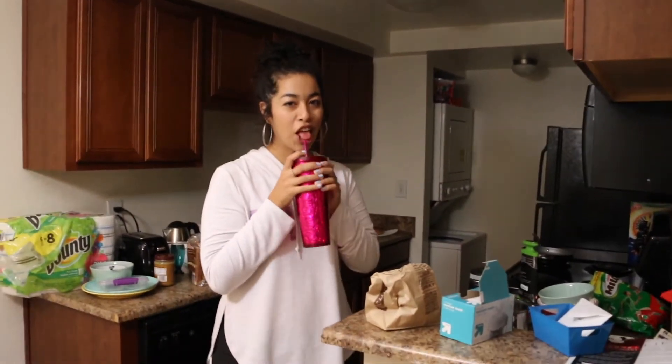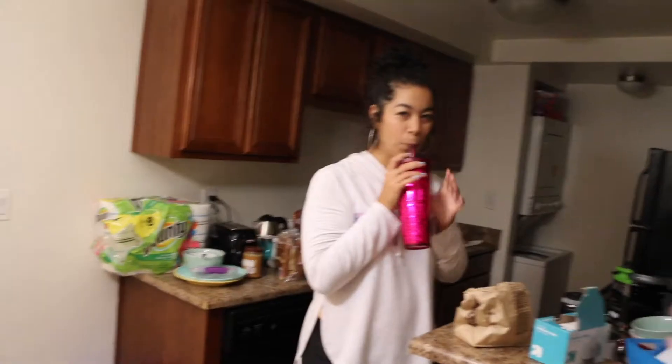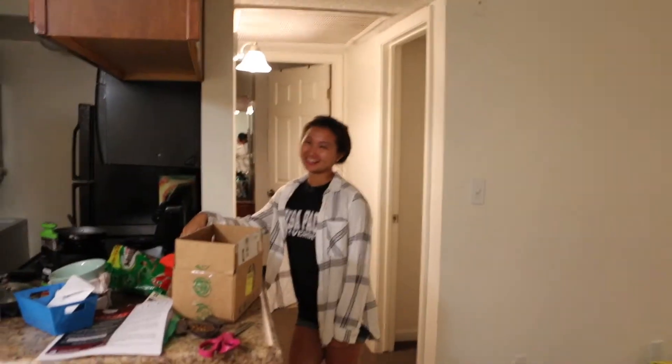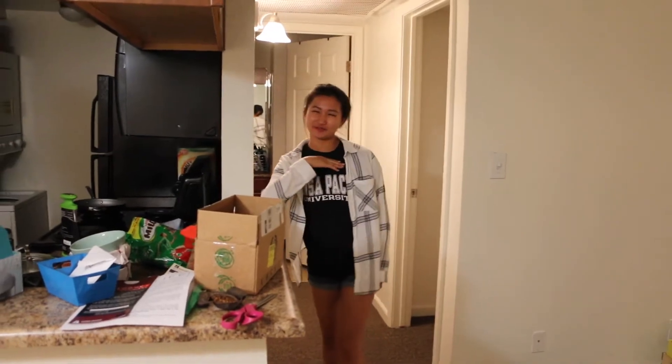So this is what you guys are going to see. I hope you guys enjoy. I'm just going to record you guys. This is my roommate Ashley. Hi. This is Evelyn. I'm the past roommate. Yeah. This is our kitchen.